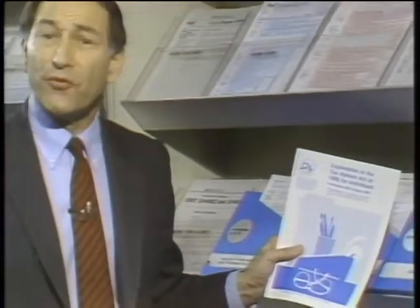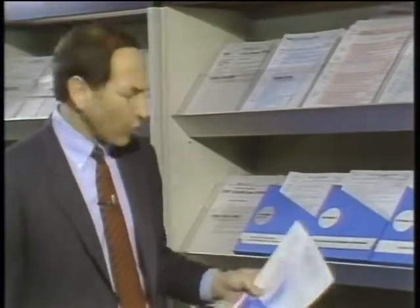Isn't it great that Congress changed the tax law for 1988, simplified it, modernized it, did away with all those complex provisions? Why, they managed to get the tax law down to only 2,700 pages.